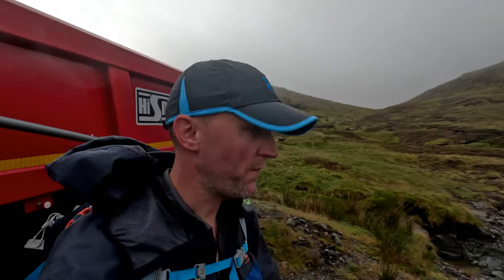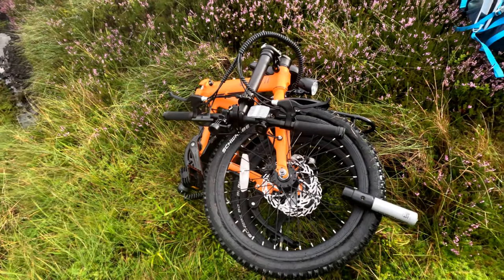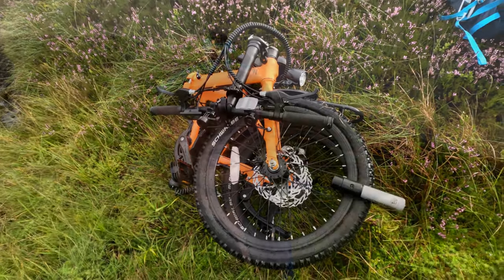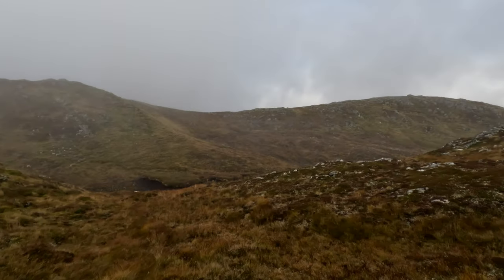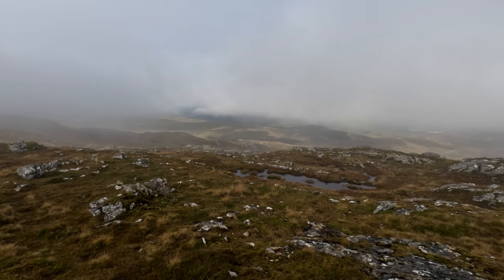Well folks, that's about as far as I'm going to take the bike. It's now time to hit the hill track and go up to the summit. I doubt anybody would steal my bike out here, but just as a precaution I folded it and D-locked the two wheels together, just to make it a bit more difficult should somebody take a fancy to it.